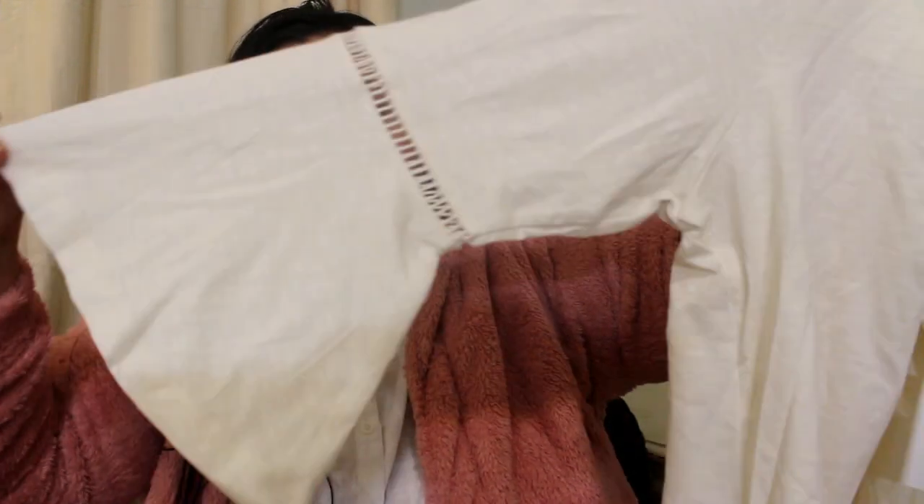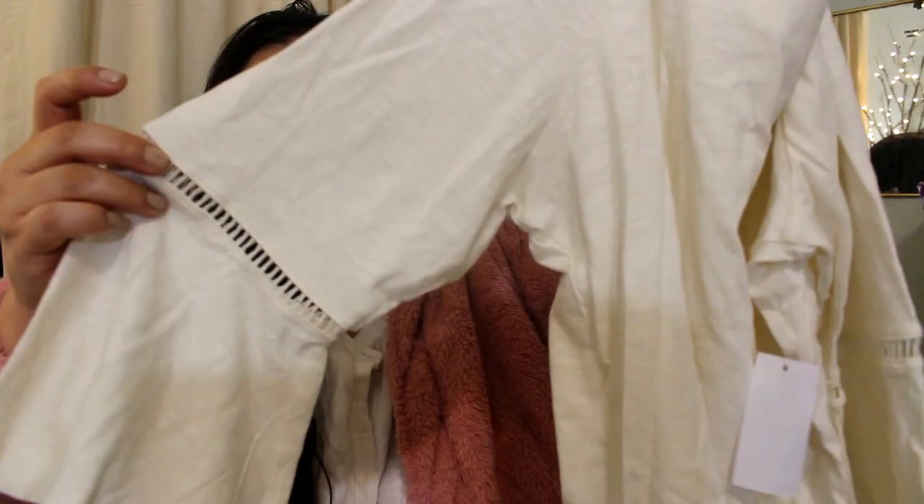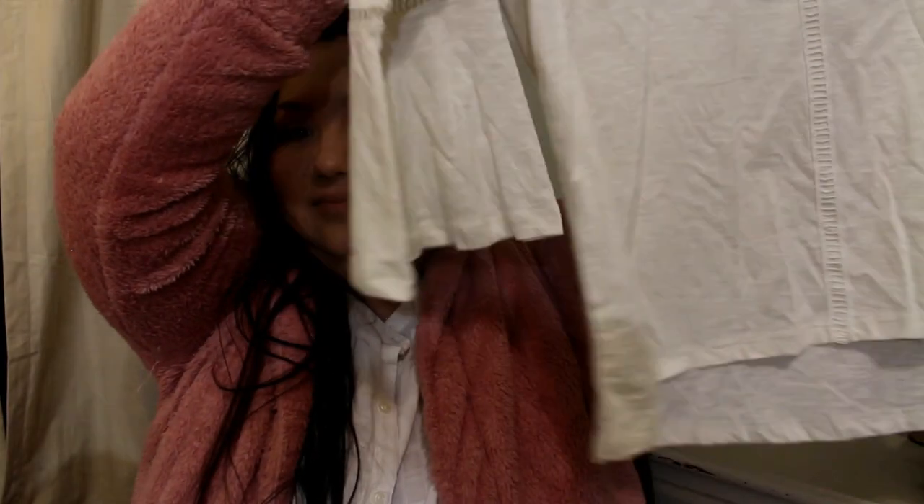So it's another top. It has bell sleeves with a little see-through crochet pattern. It's a little bit longer in the back. I really like this top.